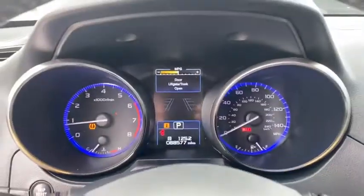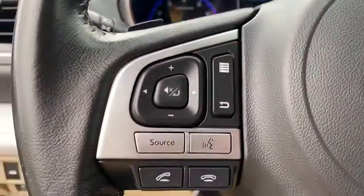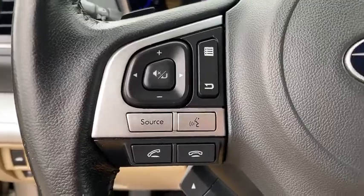Aluminum wheels, ABS four-wheel, four-wheel disc brakes, auto-off headlights, rear defrost, AM-FM stereo radio, fog lamps, electronic stability control, MP3 player.